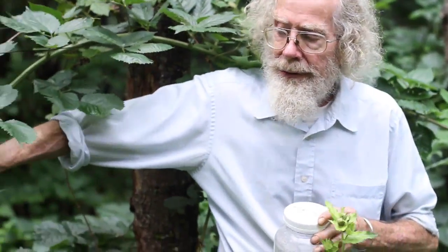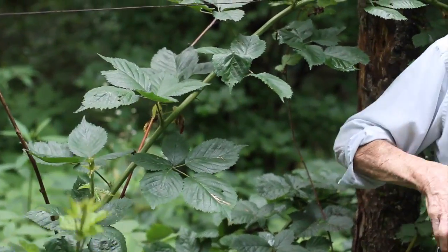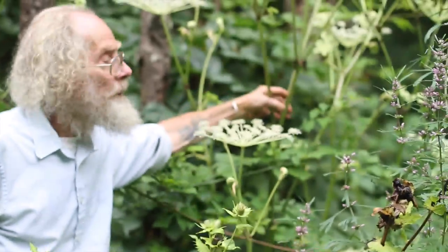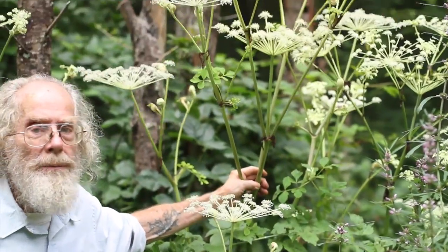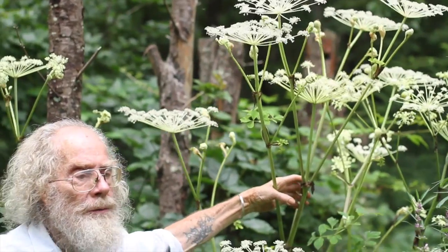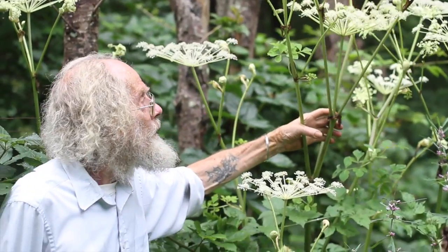At my back here is a giant thornless blackberry. So this plant here, Angelica pubescens, is one of the two really giant medicinal Angelicas that we grow. We'll shortly do a video on the other one, Angelica gigas.